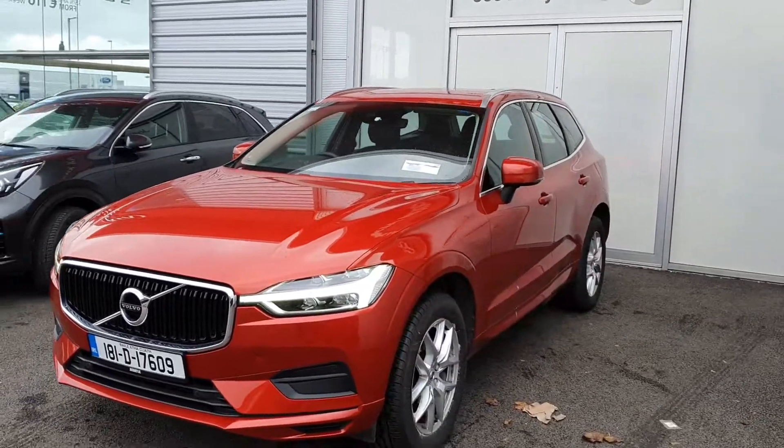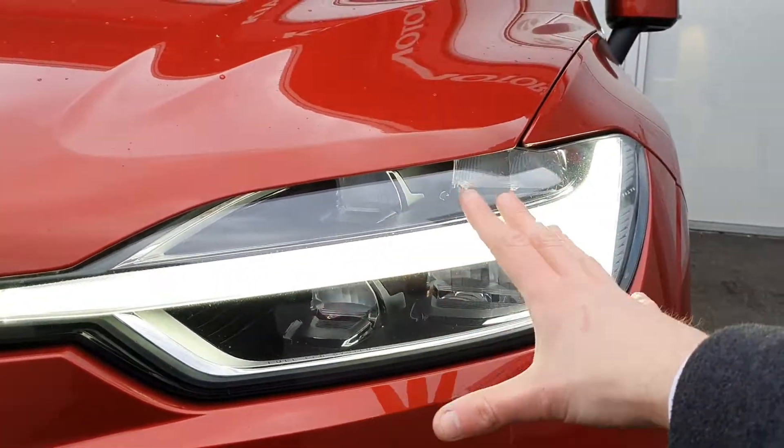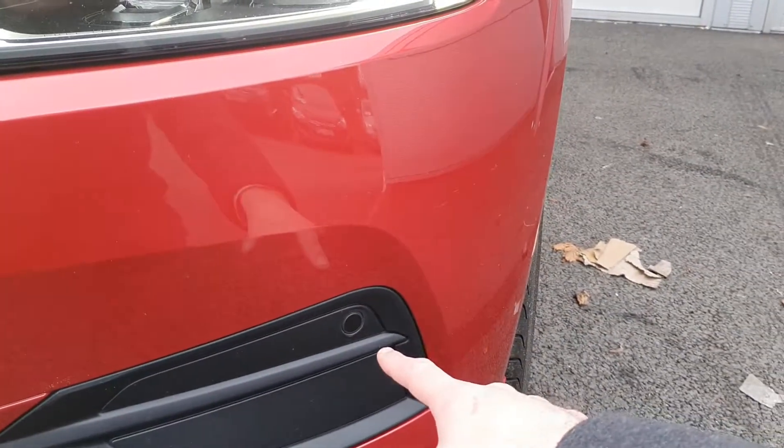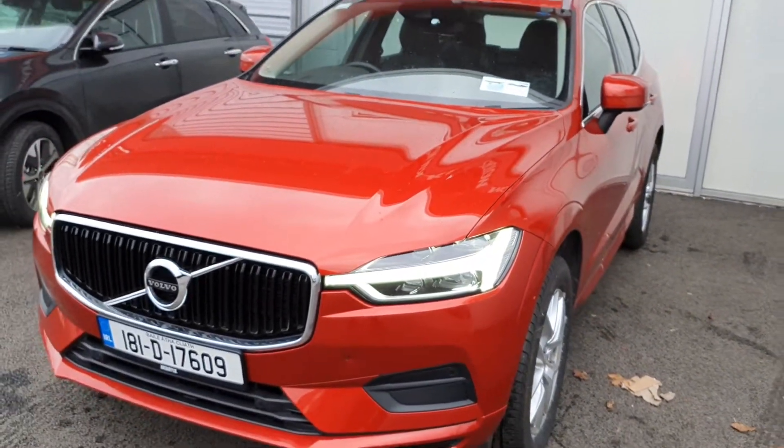It's a 2 litre diesel so it's very fuel efficient. To the front of the car we have daytime running LED lights for enhanced vision and safety throughout the day. You also have front parking sensors, just to make you a little bit more aware of how close things are when parking.